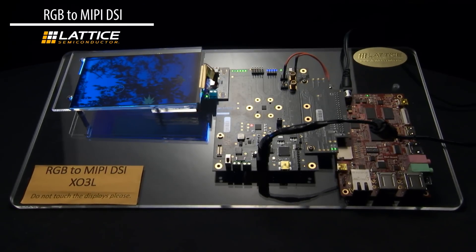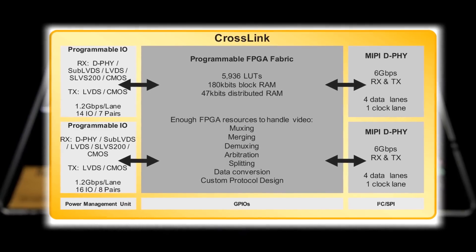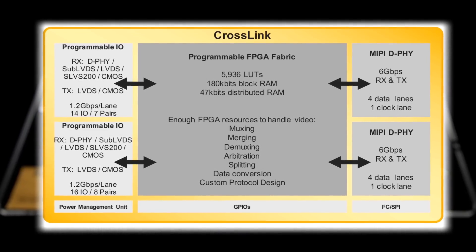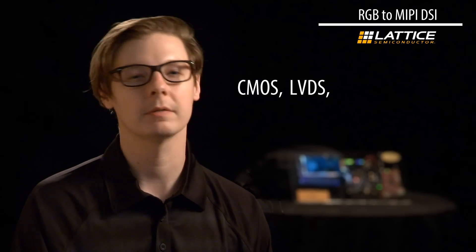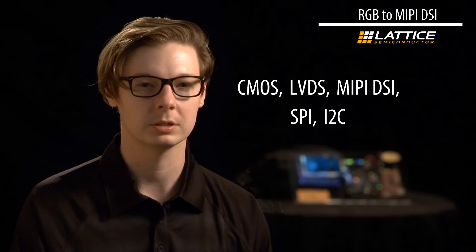Lattice Crosslink is the world's first programmable interfacing video bridge with a variety of programmable interfaces surrounding a programmable FPGA fabric. It can handle a variety of interfaces such as CMOS, LVDS, MIPI DSI, as well as peripheral interfaces such as SPI and I2C.